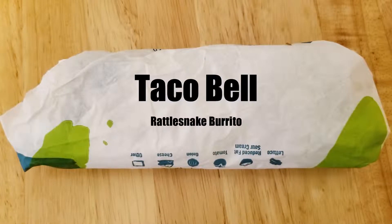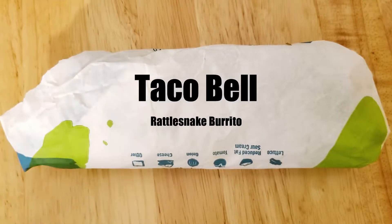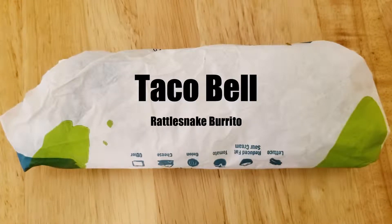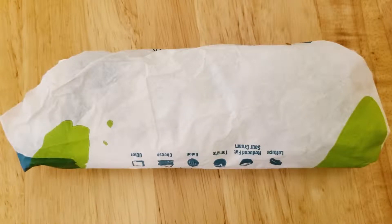Dan, do you know what's in it? I know it's steak and jalapenos. Steak, nacho fries, jalapeno sauce. It's not like Steve Austin advertises. No, that marketing would have sold itself. I guarantee you they would have sold double the amount of these.